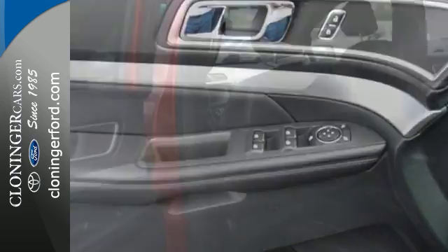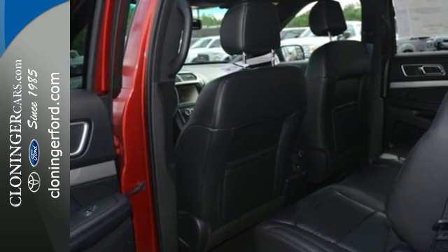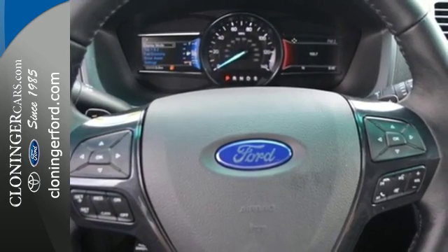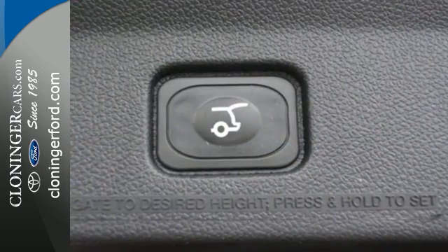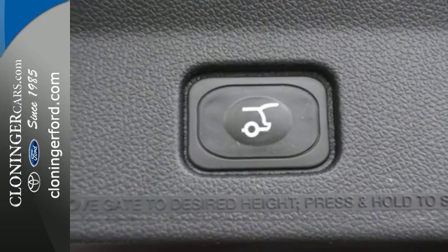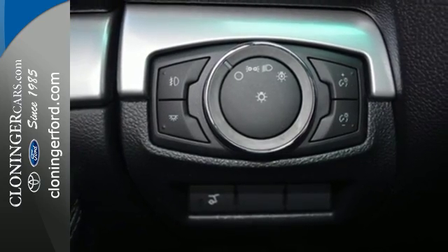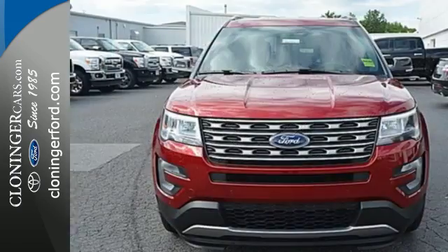The looks make it stand out, and the interior space is ready to be filled in with family, friends, and cargo. Use the standard media hub with USB to create the perfect atmosphere for every adventure. Arrive at backwoods, rural, and urban destinations safely with trailer sway control and advanced track with roll stability control.